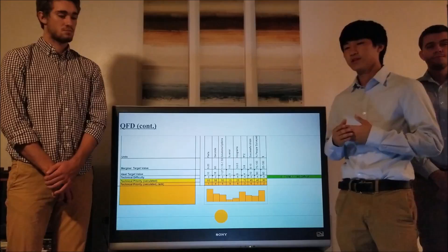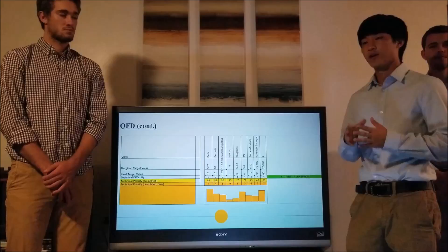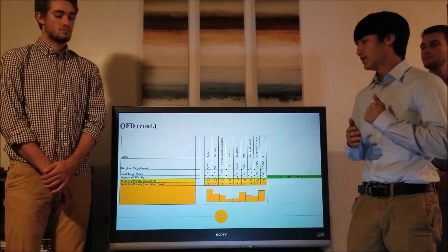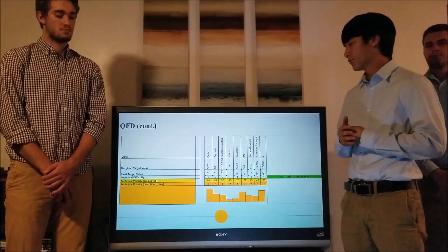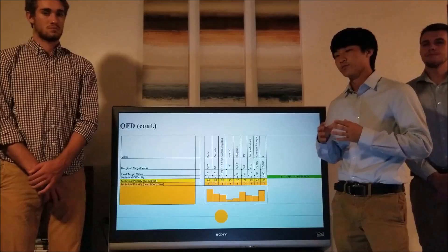After calculating the technical importance of each specification, we also calculated priority using both technical difficulty and technical importance. We discovered that interchangeable parts were the easiest to implement and the most important, while mass and degrees of freedom were more challenging to implement.